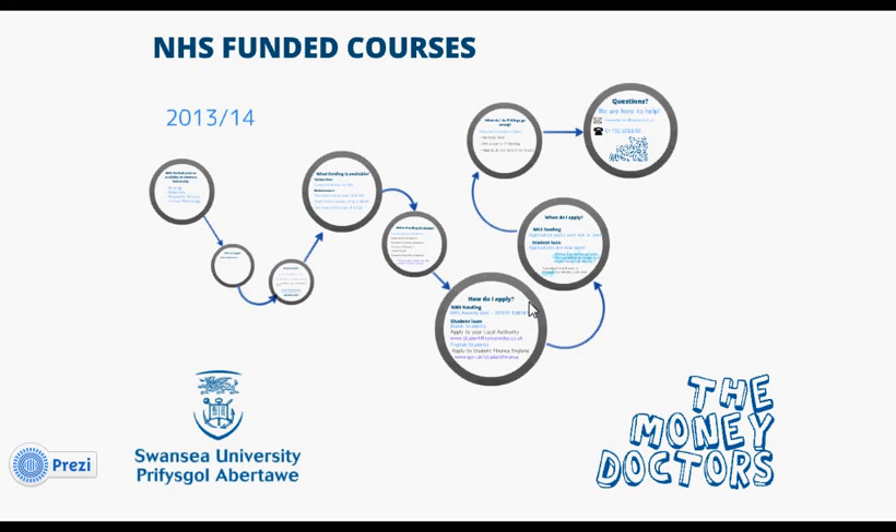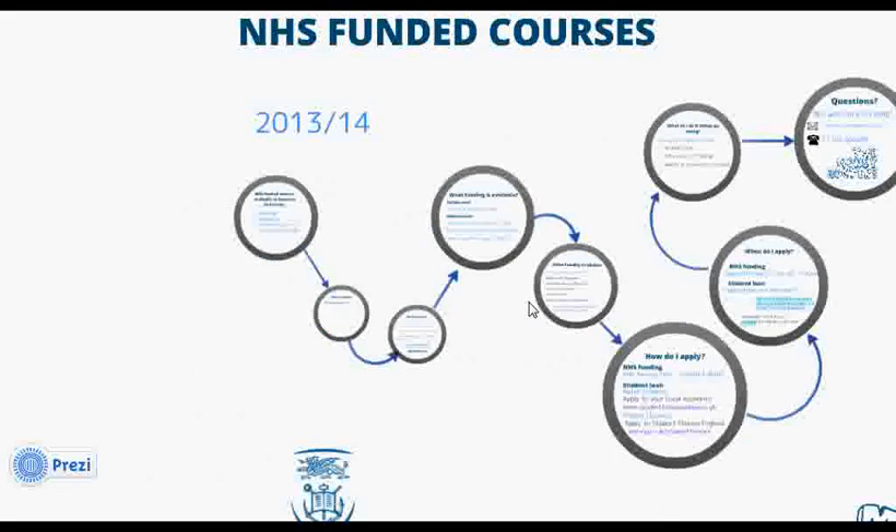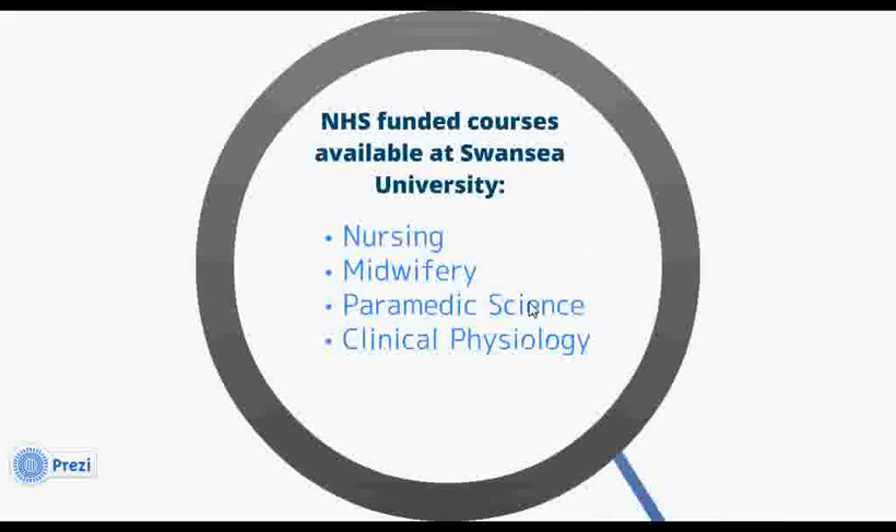Hi, and thanks for watching. This video will give you some information about the student funding available for NHS funded courses at Swansea University, including nursing, midwifery, paramedic science, and clinical physiology courses such as cardiology, audiology, and respiratory physiology.